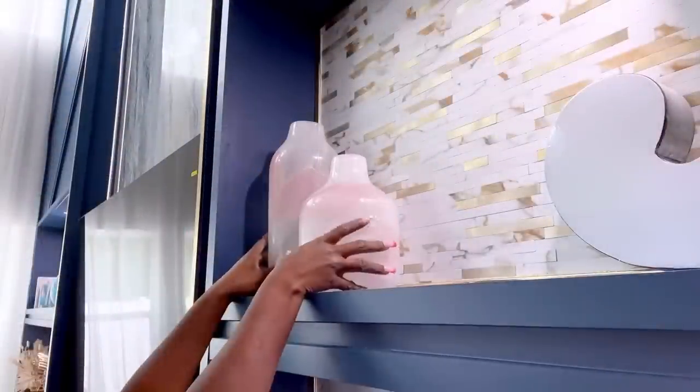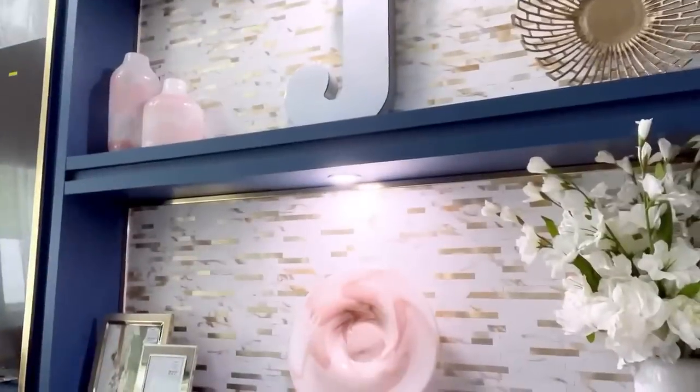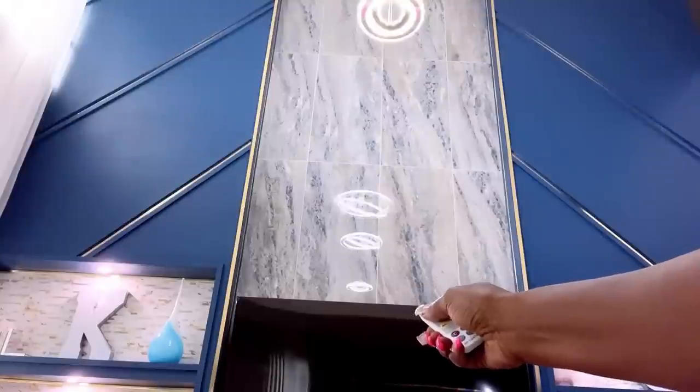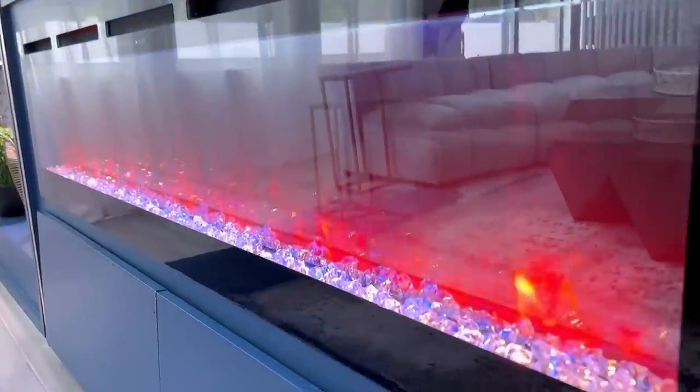Here are some other cute pieces I added to the space — I'm making sure that whatever piece I add to all of the niches goes with something else around them. The strip lights look so beautiful when turned on, and a fireplace was also added to the TV unit.